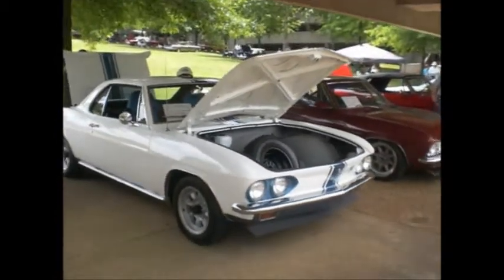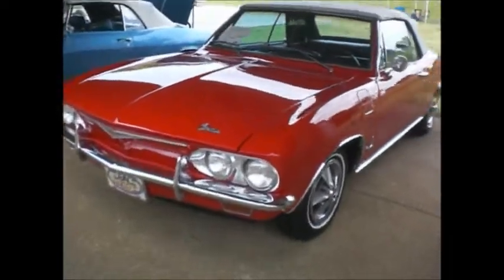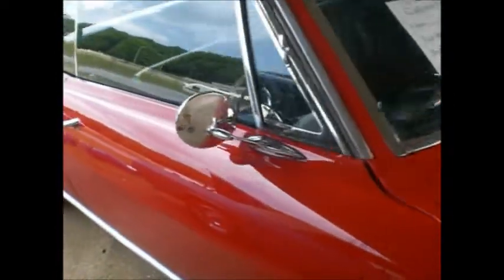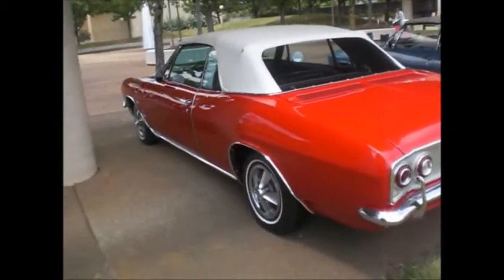The video continues with a '65 Corsa — wow, is that bright red. That's a factory heavy trim, one year only, with the little pieces on the bottom and the extra-wide rocker trim, just a little wider than the '66. Hard to find. Mag wheel covers. Telescopic 4-speed Monza 110 — not a Corsa. Bumper guards. Resale red — those sold well. A red convertible.